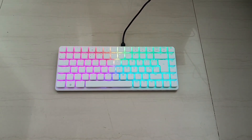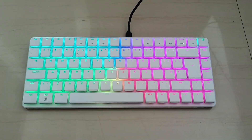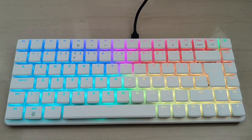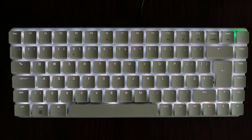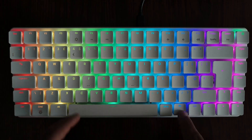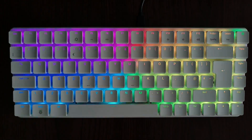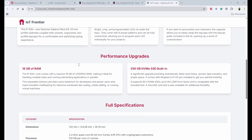Another interesting visual upgrade is that the keyboard keys are set above bright, crisp, and programmable LEDs. They come with six preset patterns which are fully customizable, and even provide the capability to individually program each LED according to your project needs. Next, we'll look into the most important upgrade — the performance specifications of the Raspberry Pi 500 Plus.